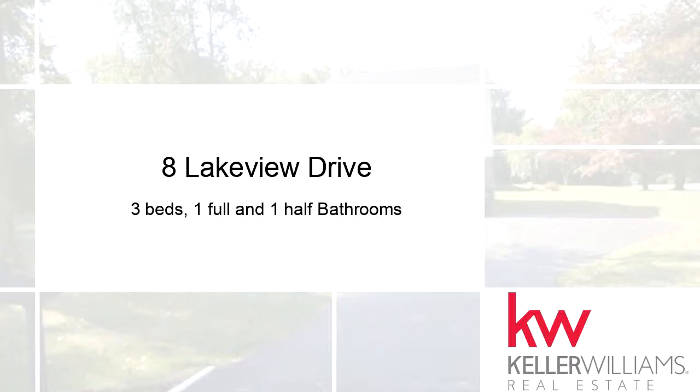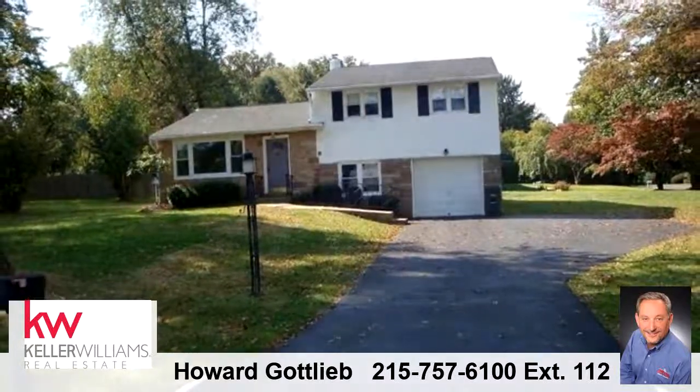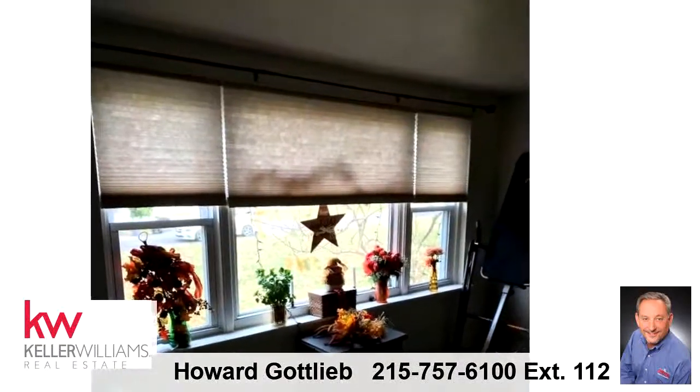Thanks for your consideration. Let's take a look around. This impressive property is 1,302 square feet, and features 3 bedrooms with 1 bathroom and 1 half bathroom.